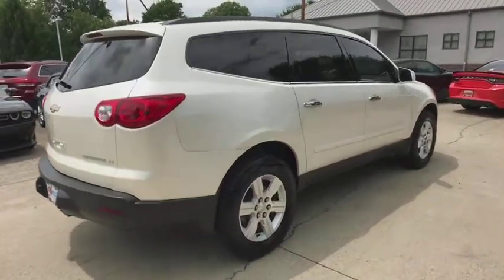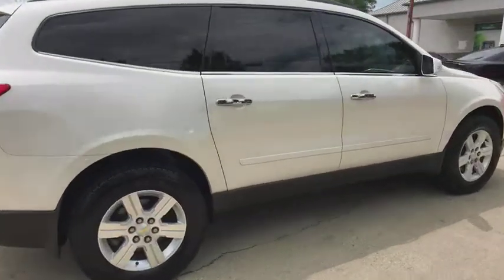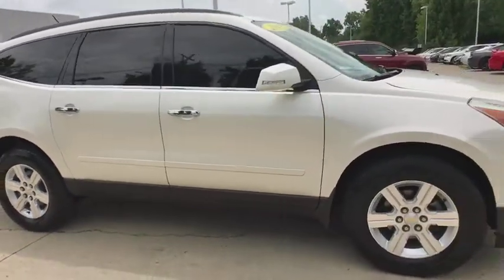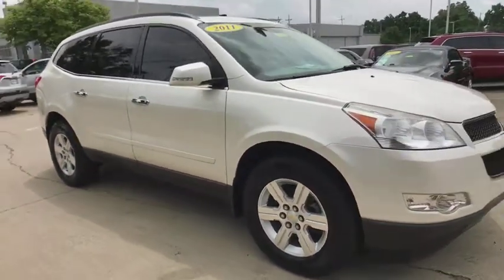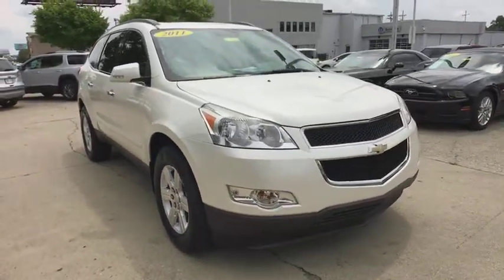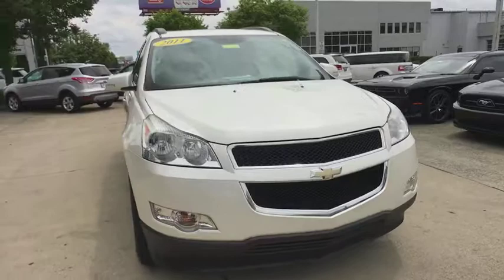2011 Chevrolet Traverse. The Chevy Traverse is more stylish than minivans and far more fuel and space efficient than truck-based SUVs. Crossovers like the Traverse are excellent family vehicles. Here are some of this vehicle's great options.